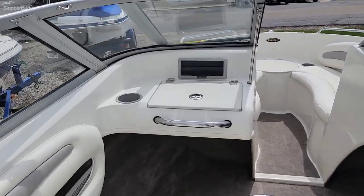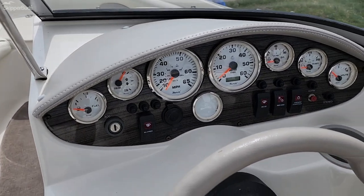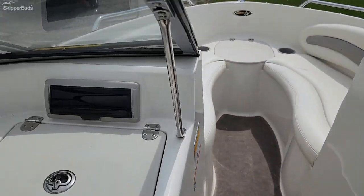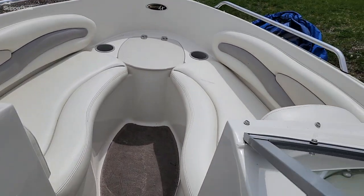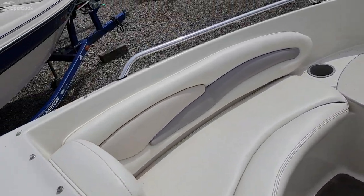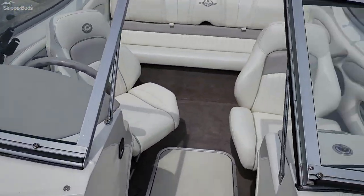It does have a Hummingbird Helix 5, stereo, and a built-in cooler in the dash. Nice lounge seating in the front and a walk-through windshield.